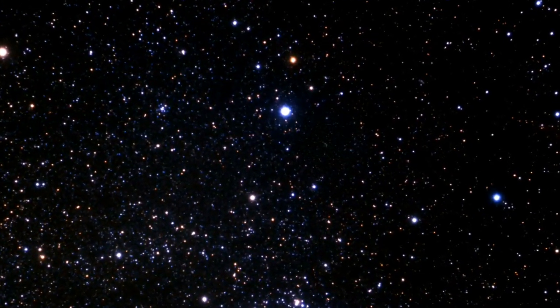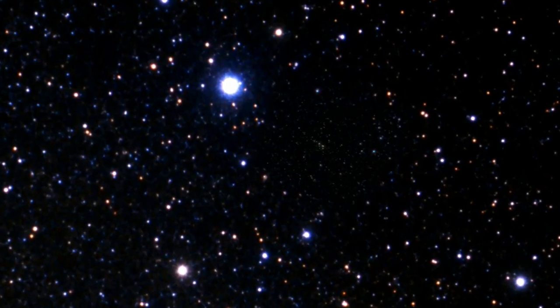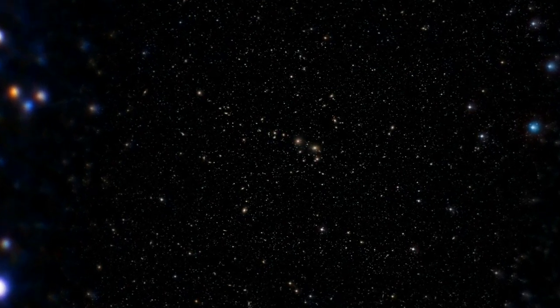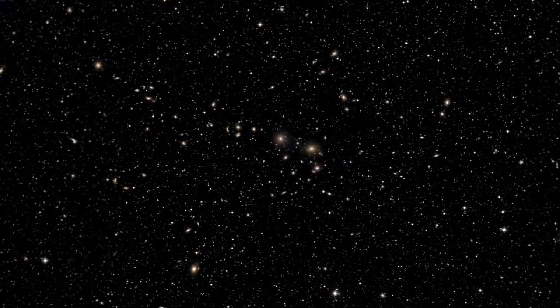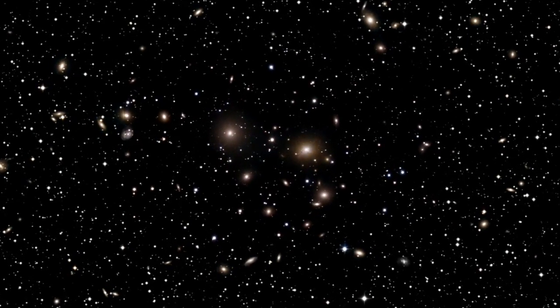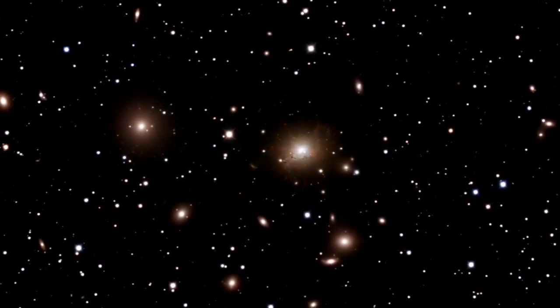In the direction of the constellation Perseus, we find the Perseus cluster of galaxies. NGC 1275, at its centre, is one of the closest giant elliptical galaxies. Its most spectacular feature is the lacy filigree of gaseous filaments reaching out beyond the galaxy into the multi-million degree X-ray emitting gas that pervades the cluster. This is an active galaxy hosting a supermassive black hole at its core, which blows bubbles of material into the surrounding cluster gas.